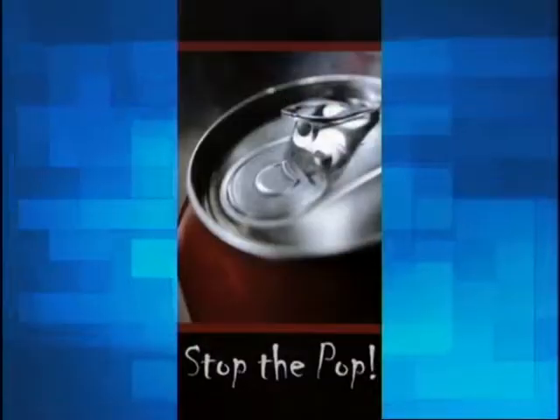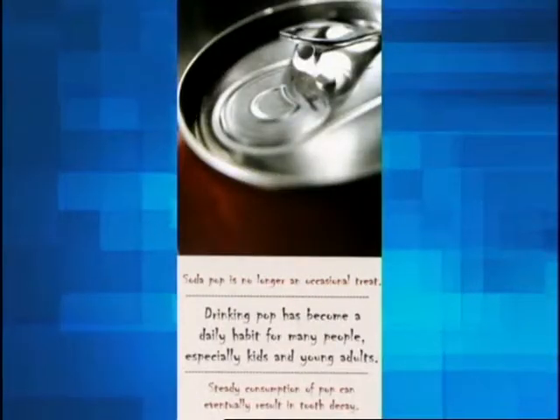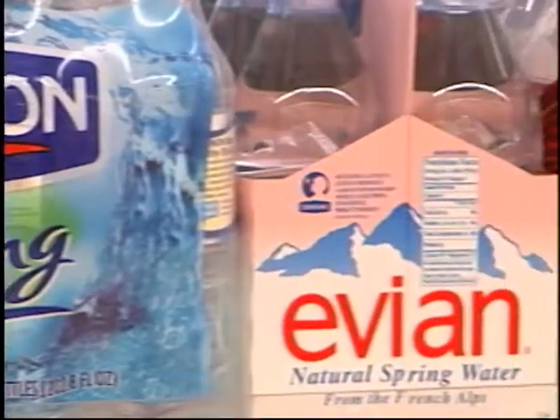Americans consume over 50 gallons of soft drinks per person per year. That contributes a lot of calories to the diet with very few nutrients, and that's why we're concerned about soft drink consumption with regard to childhood obesity. Children get calories but not the nutrients they need for healthy bone development and regular growth. The Missouri Dental Association has a campaign called Stop the Pop — they want children not to drink soft drinks because of obesity and poor dental health. Both diet and regular soft drinks are highly acidic and contribute to dental decay. Bottled waters are better than soft drinks, but they're not always cost effective — it's always cheaper to get water from the tap.